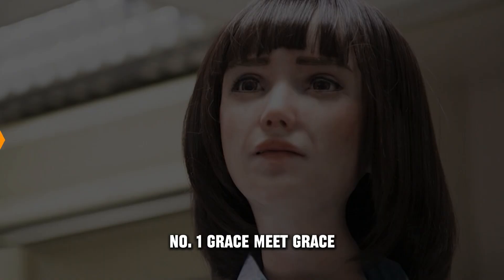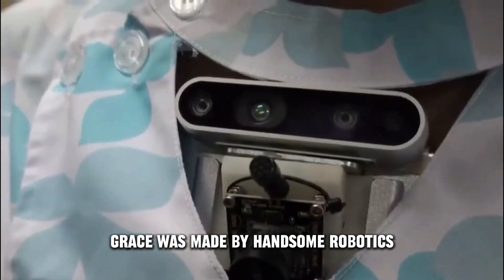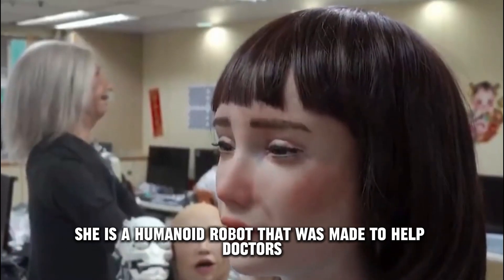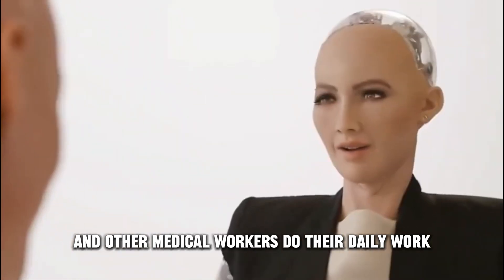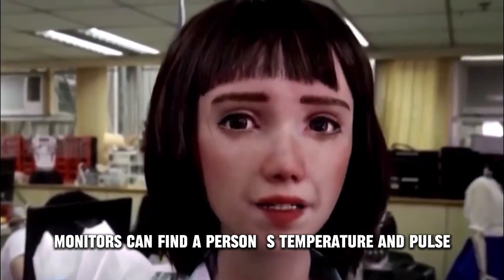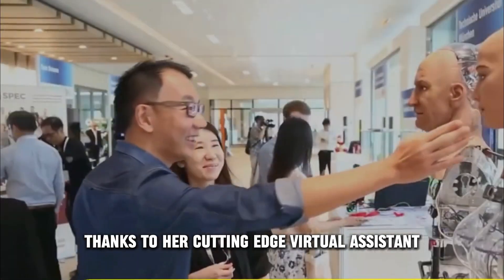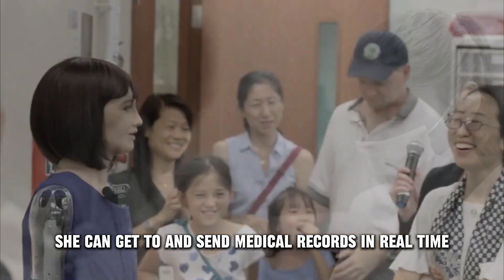Number 1: Grace. Meet Grace, our new robot made by Hanson Robotics, a company based in Hong Kong. She is a humanoid robot made to help doctors and other medical workers do their daily work. Her high-tech monitors can find a person's temperature and pulse, which can help doctors figure out what's wrong. Thanks to her cutting-edge virtual assistant, she can access and send medical records in real time.